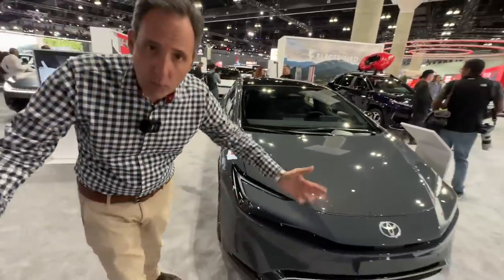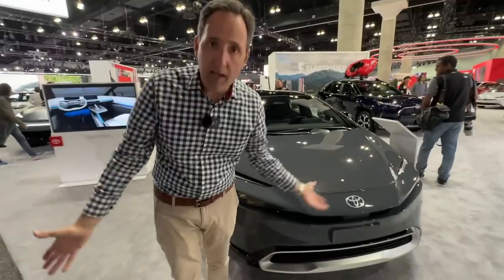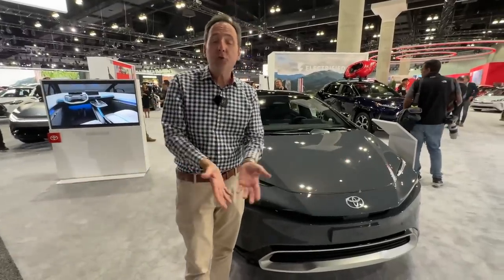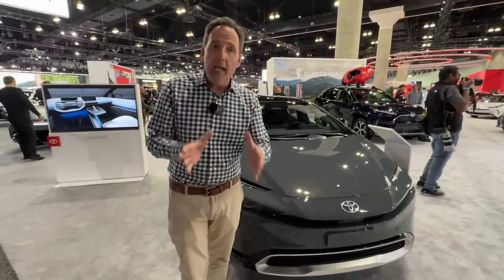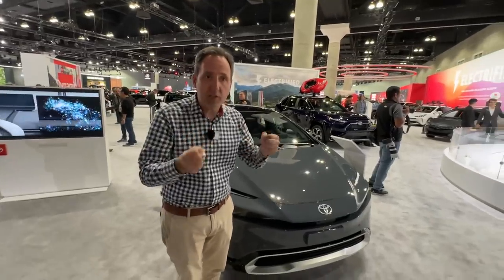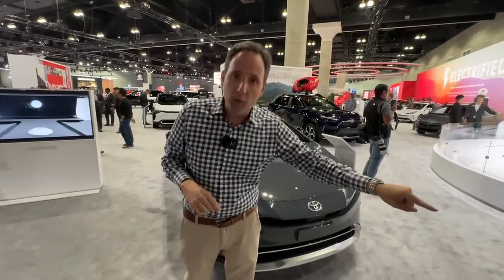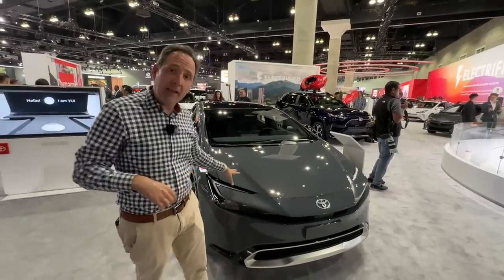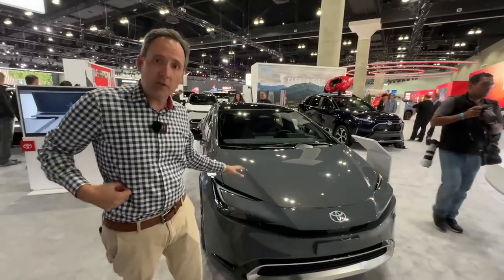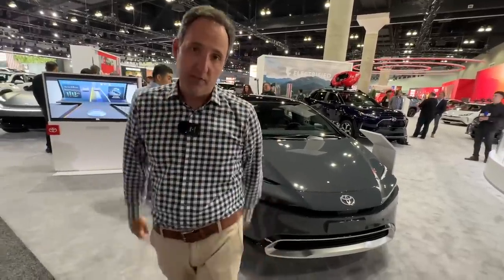A few years ago he said we need to bring passion, luxury, and romance — all the things people strive for in cars. But what's really happening is not just 'inject passion' — the man goes into the design studio and says 'I don't like the way that looks.' They actually had a proposal for this car and it was too boring, and Akio Toyota said no, you need to make it more aggressive. So he actually gets involved in the process.